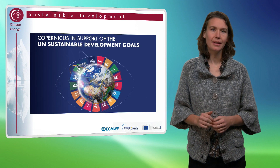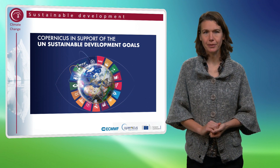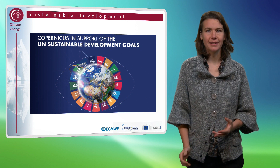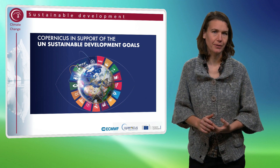It's very much the intention that the Copernicus program supports the United Nations' Sustainable Development Goals. When we talk about climate change, there is an obvious link between the Copernicus Climate Change Service and the climate action part of the Sustainable Development Goals.